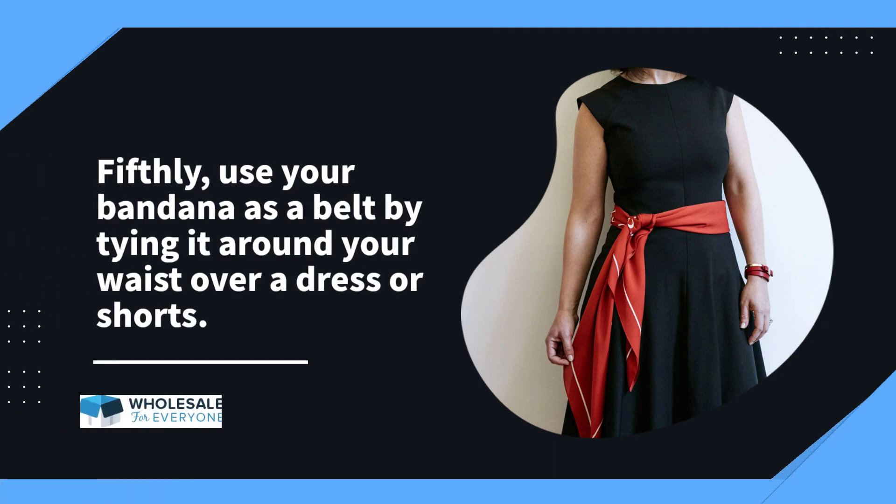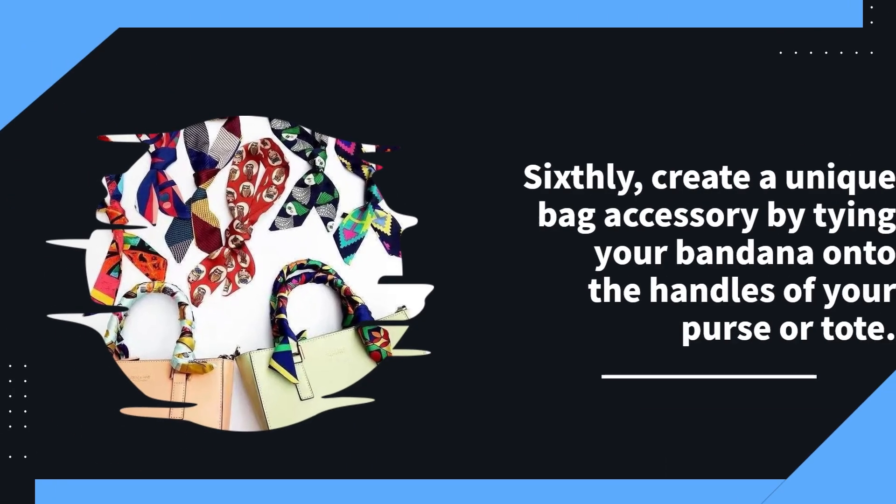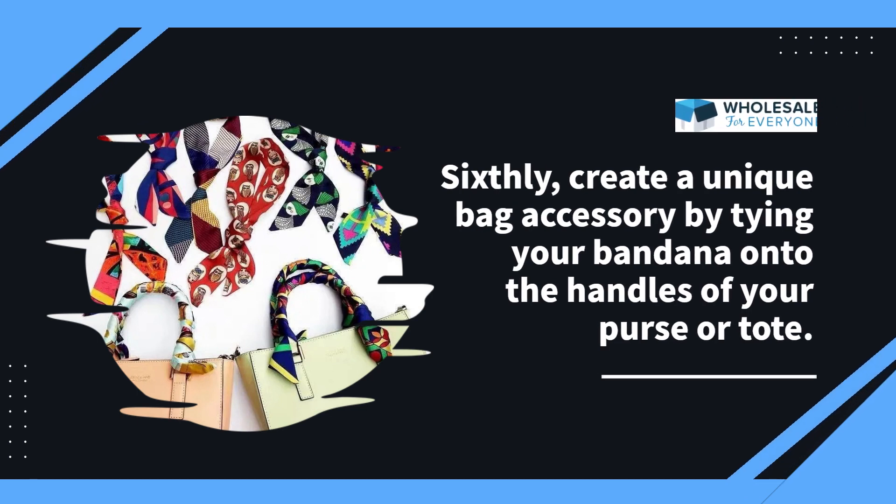Fifthly, use your bandana as a belt by tying it around your waist over a dress or shorts. Sixthly, create a unique bag accessory by tying your bandana onto the handles of your purse or tote.